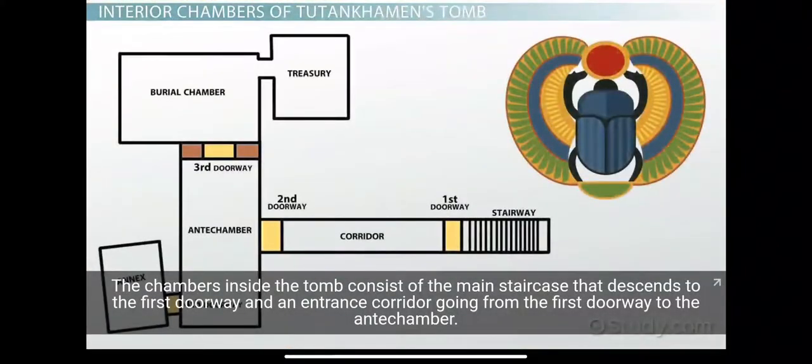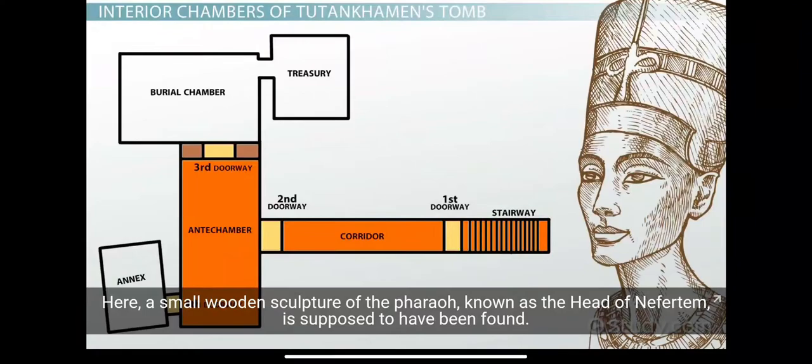The chambers inside the tomb consist of the main staircase that descends to the first doorway and an entrance corridor going from the first doorway to the antechamber. Here, a small wooden sculpture of the pharaoh, known as the head of Nefertum, is supposed to have been found.